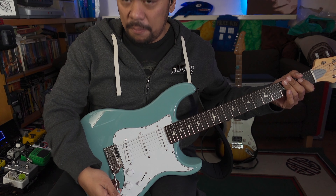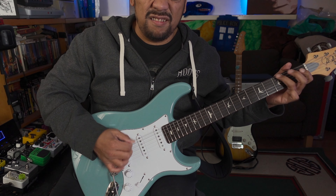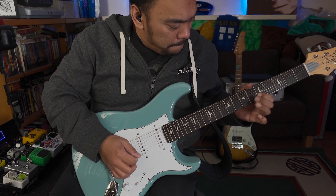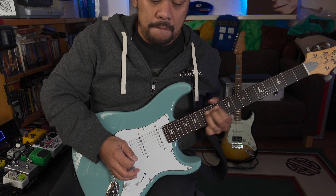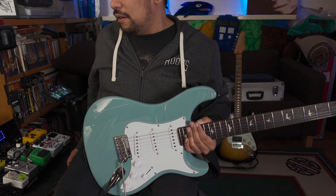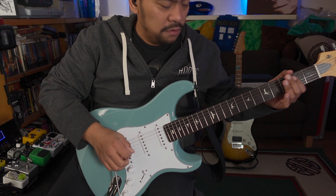And the bridge pickup with the tone up all the way. Let's try that all again but this time with a bit of Tube Screamer action coming from the Behringer Vintage Tube Overdrive. Neck position... Position two...